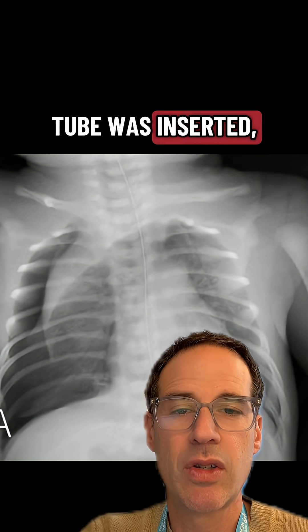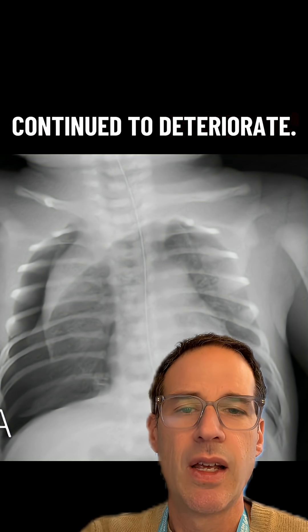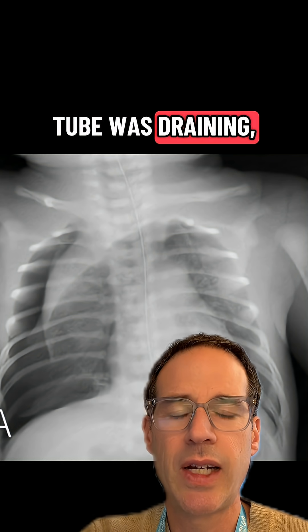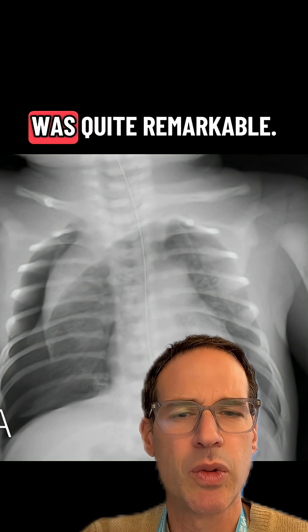A chest tube was inserted to drain the pneumothorax. After the chest tube was inserted, the child continued to deteriorate, and over the course of about 24 hours, although the chest tube was draining, something happened which was quite remarkable.